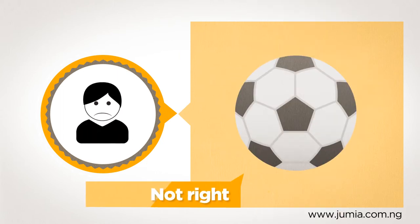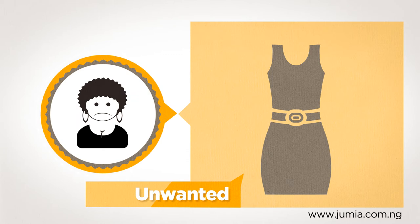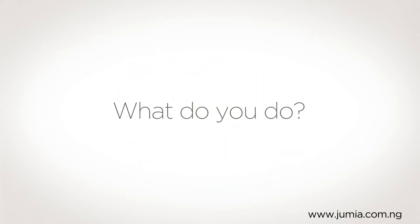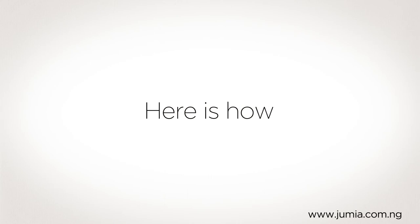Maybe the clothes don't fit, the toy is not right, perhaps something is broken or you simply don't like what you've got. When this happens we understand that it can make you unhappy. So what do you do? Well you need to return the order and here's how.